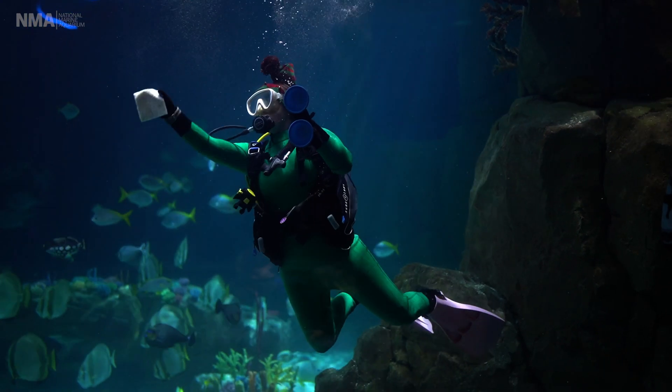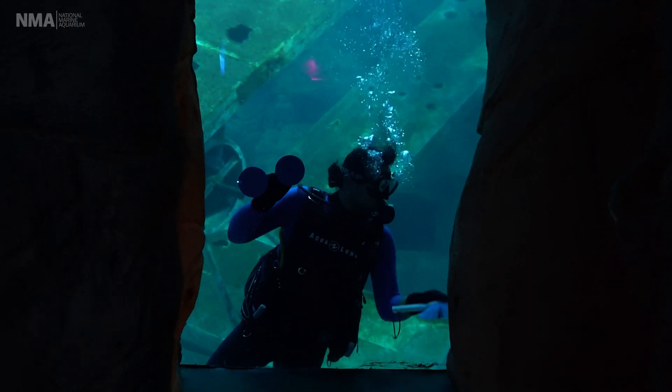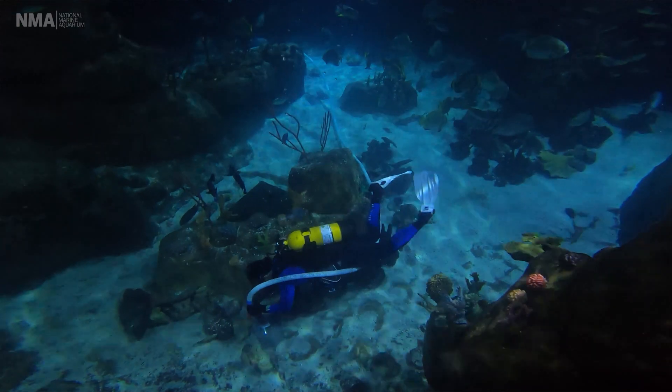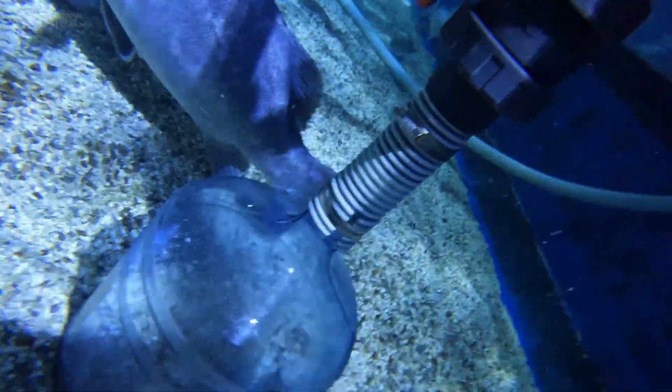Hi, my name's Emma and I'm the Assistant Curator here at the National Marine Aquarium. We dive in the aquarium for a number of reasons. The biggest one is just for doing routine maintenance such as cleaning — we clean the windows, we scrub the rockwork and the theming, and we gravel siphon to make sure there's no nasty particulates of waste or uneaten food left over.